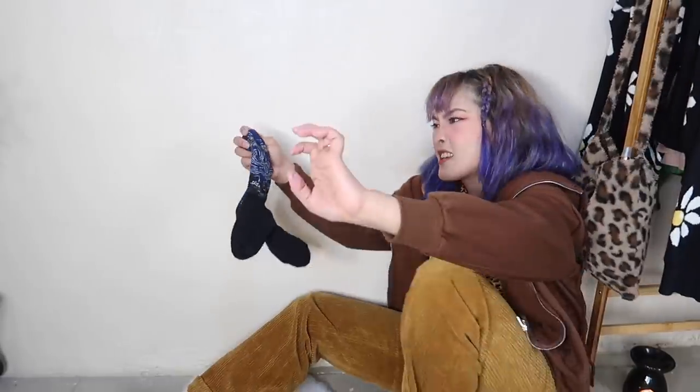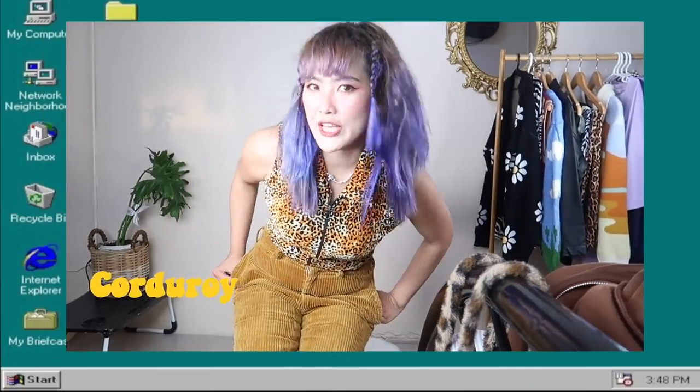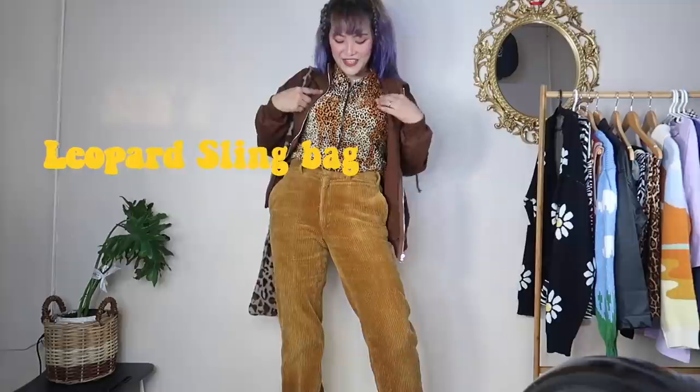Comment down below if you also have long feet like me! If you have small feet you're lucky because you can find shoes more easily anywhere. For the socks — even though you can't see them — I'm wearing socks with a Vincent Van Gogh Starry Night print. This top is corduroy from Instagram. I'm using a leopard bag — this top is already vintage, from my mother's closet, and I used to wear it when I was 12!